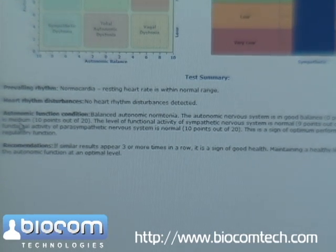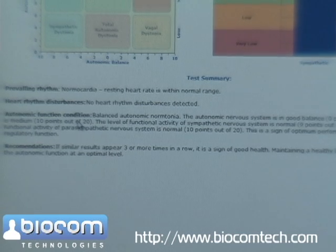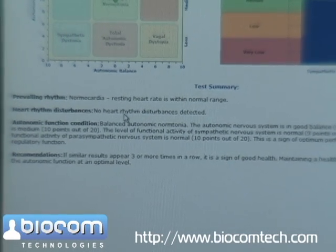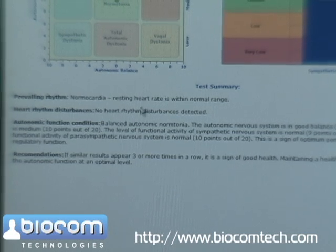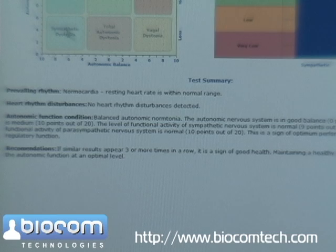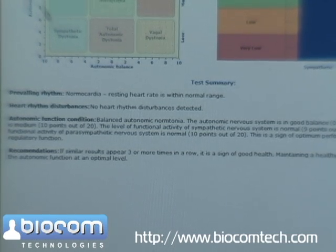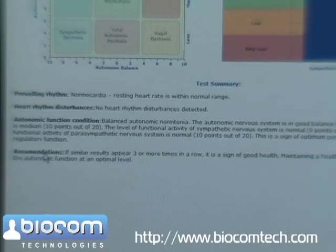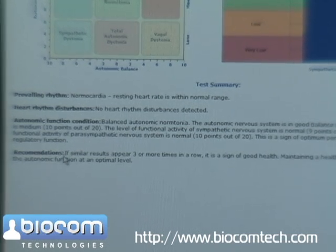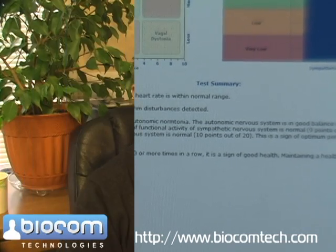Finally, the report shows the Autonomic Function Condition, which is a verbal interpretation of the test results covering both Autonomic Balance and Autonomic Tonus. Below that, the report shows basic recommendations to the patient based on these test results. This was a presentation of the Autonomic Balance Assessment Test.